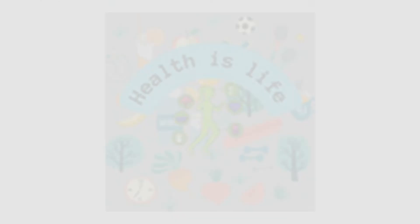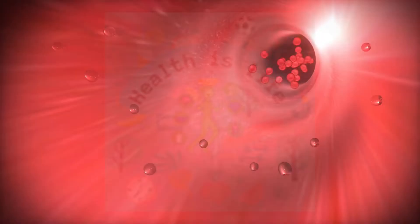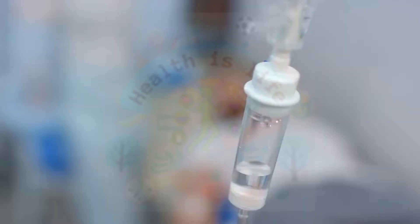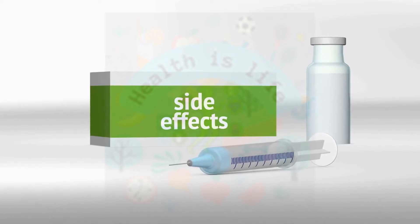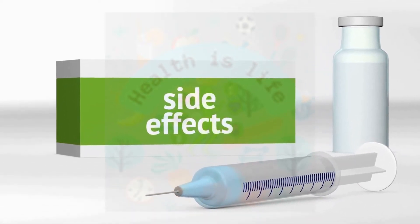Chemotherapy uses drugs to kill cancer cells. It is often used in combination with other treatments, such as surgery or radiation therapy. The drugs travel through the bloodstream to reach cancer cells throughout the body. Side effects can include hair loss, nausea, and an increased risk of infection.